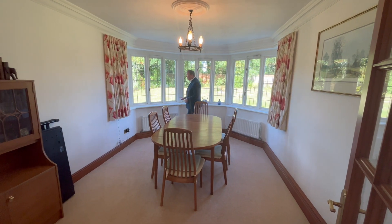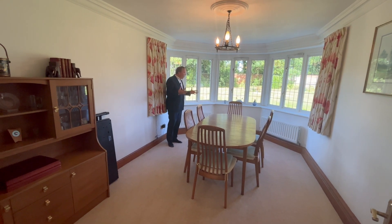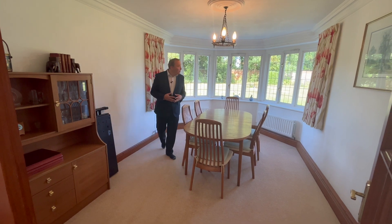It's a lovely room, actually. The bay window gives it that bit of extra space that is so often missing in other houses. Very nice room.